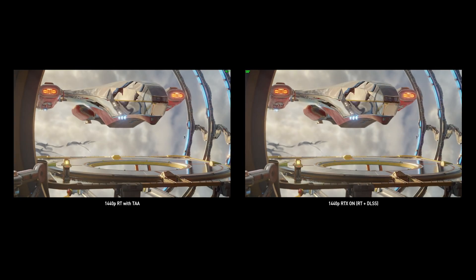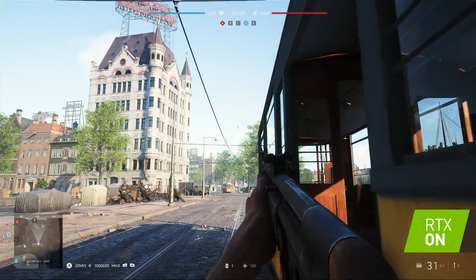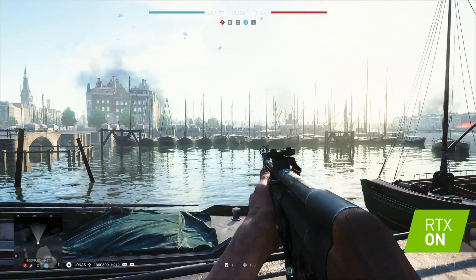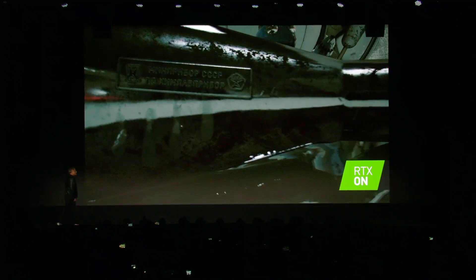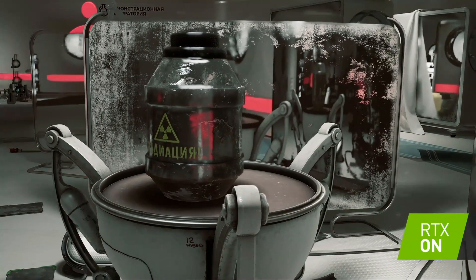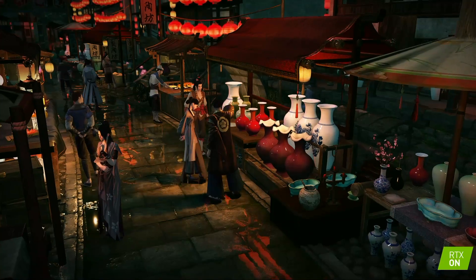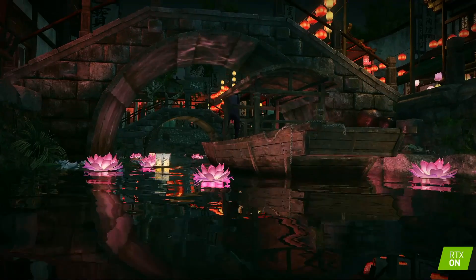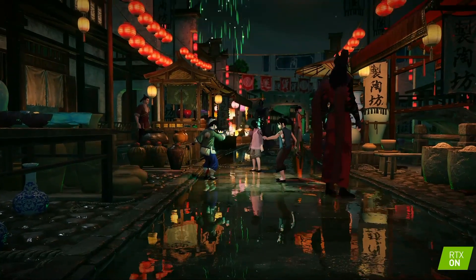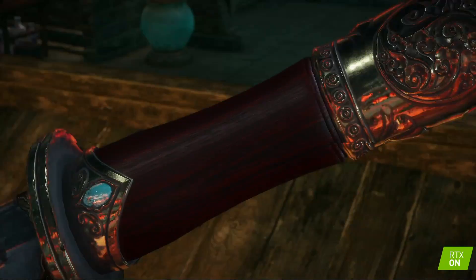The RTX 2060 showed its chops in a series of stunning demos. Its real-time ray tracing capabilities brought Battlefield V vividly alive. A debut of Atomic Heart showed techniques such as reflections of reflections that were only possible in movies before. And in an upcoming game from China's Netease, Justice, real-time ray tracing reflected the surrounding scene in the surface of a gem embedded in the handle of a flying dagger.